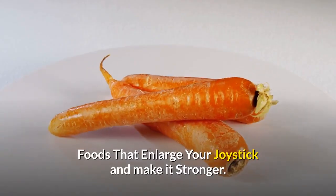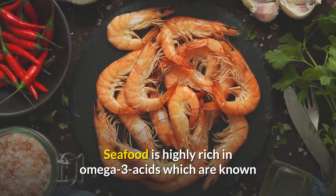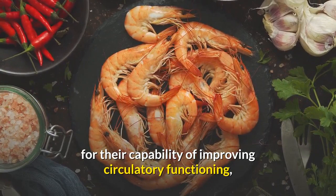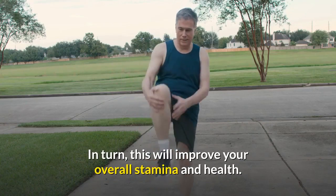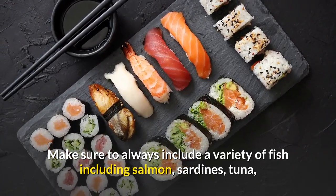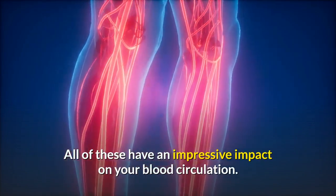Foods that enlarge your joystick and make it stronger. Number 1: Seafood. Seafood is highly rich in omega-3 acids, which are known for their capability of improving circulatory functioning, leading to a healthy heart and increased blood flow. In turn, this will improve your overall stamina and health. Make sure to always include a variety of fish including salmon, sardines, tuna, and shellfish in your diet. All of these have an impressive impact on your blood circulation.